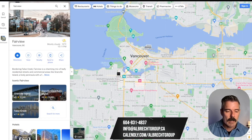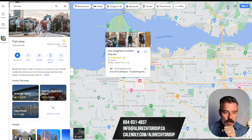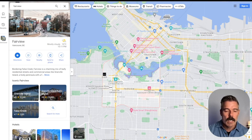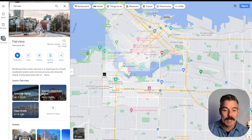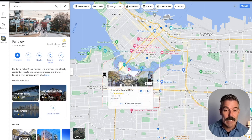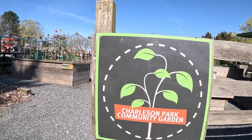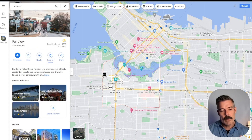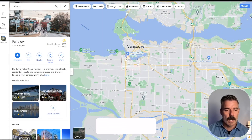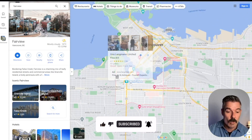Unlike Kitsilano, Fairview is the only neighborhood we'll talk about without direct beach access. Even though it's on the water along False Creek, there are no beaches, and False Creek isn't a body of water you'd want to swim in. But the seawall goes right along here with beautiful walks, and Charleston Park is a gorgeous spot. The views from Fairview Slopes overlooking the city of Vancouver with the mountains on top are just absolutely gorgeous.